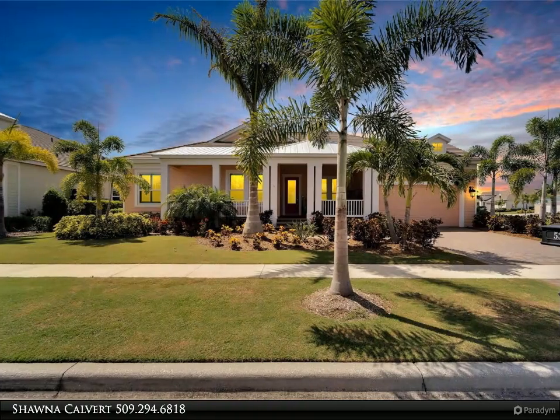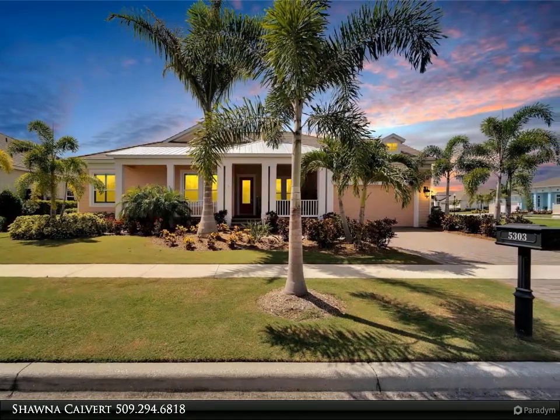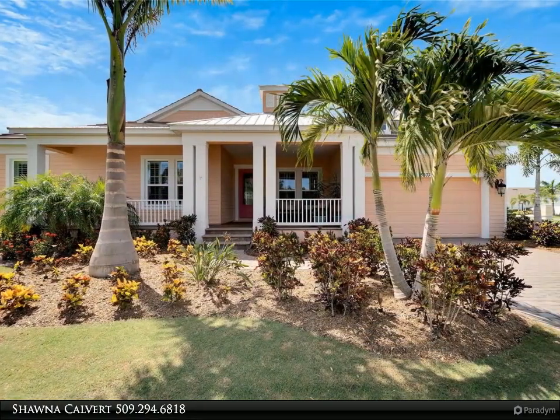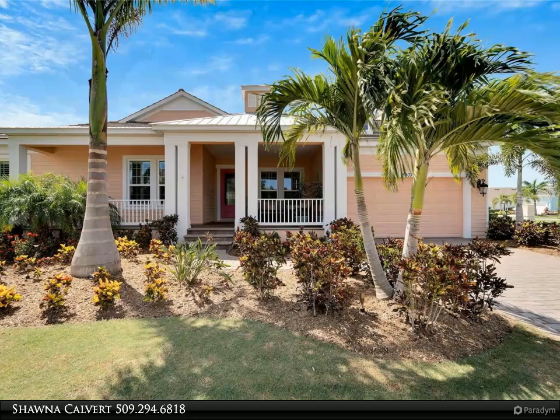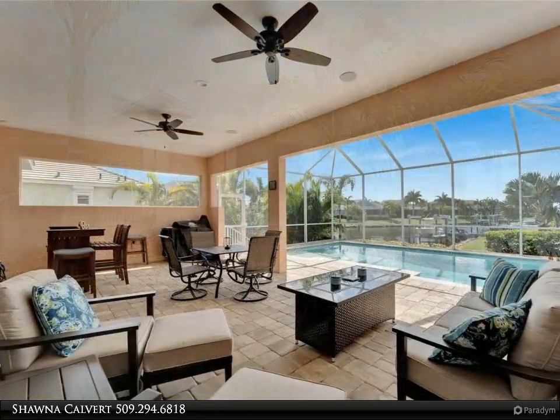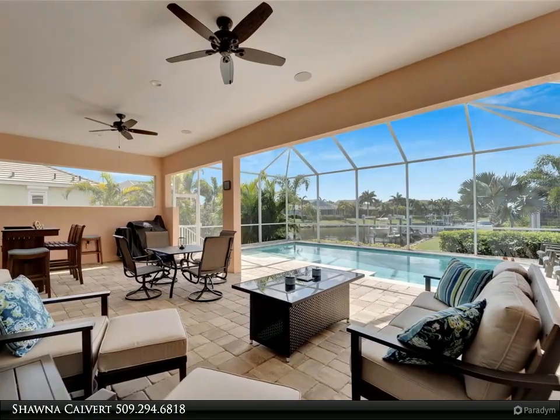This Align Right Realty property video is presented by Shauna Calvert. Welcome to 5303 Fisher Sound Lane, a dream home located in the Murray Bay resort-style community in Apollo Beach, Florida. This custom-built, one-of-a-kind floor plan by Neil Signature Homes, completed in 2021, offers a perfect blend of comfort and luxury.